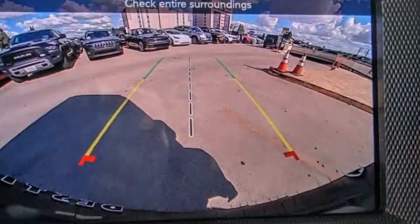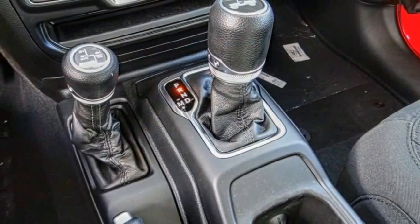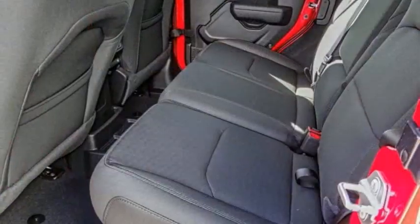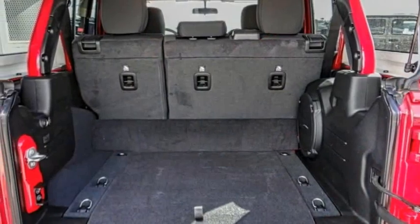Electronic stability control, brake assist, traction control, fog lights, four-wheel disc brakes, speed control, low tire pressure warning, trip computer, power steering, tachometer. A vehicle like this doesn't come along every day.